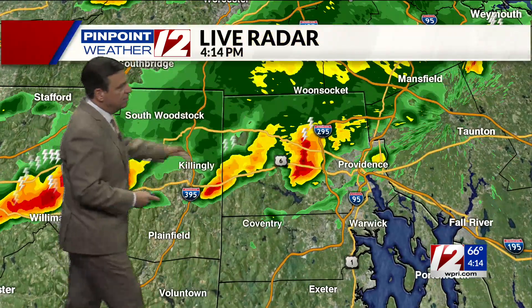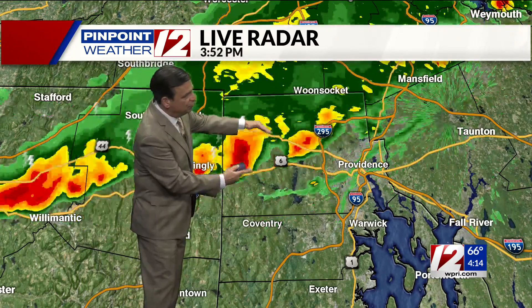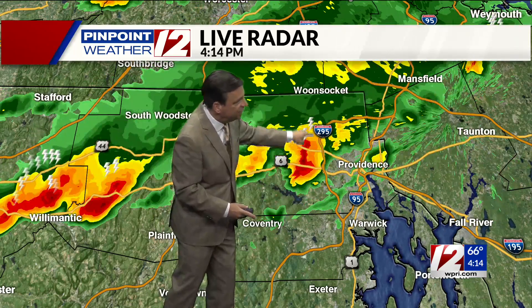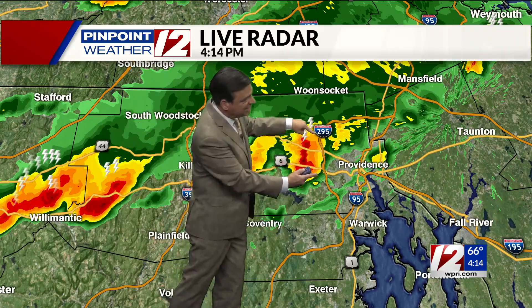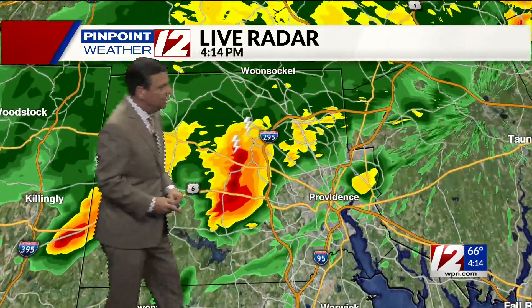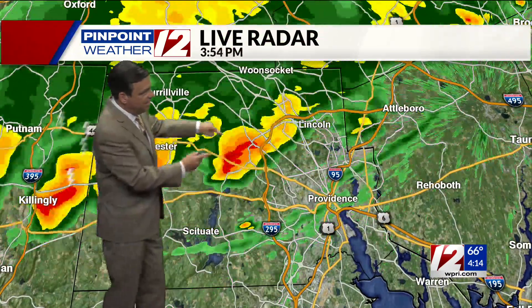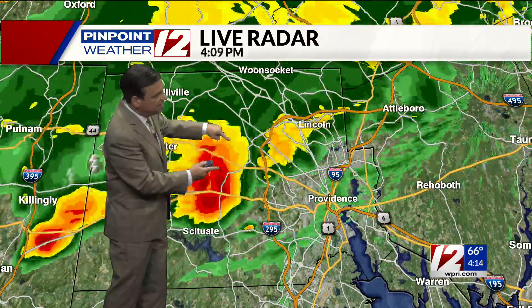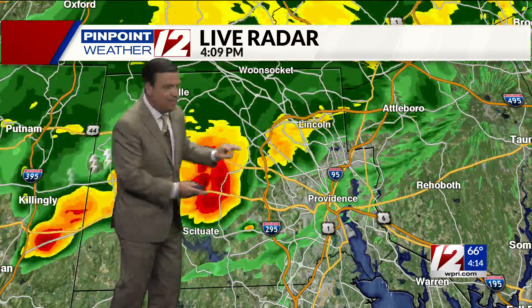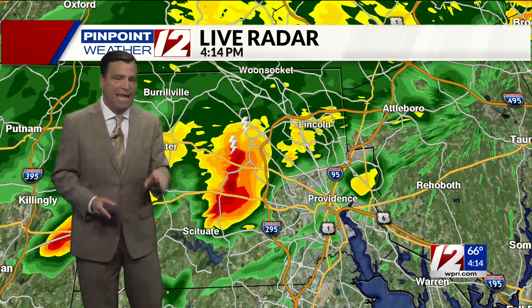So we'll zoom in real close. This is I-44, and this is Route 6 in Providence right in here. It's this one cell now approaching Route 295, Smithfield, North Smithfield. This is lined up right along 295, more than likely really slowing down traffic. Here's a close-up look — you see our lightning icons indicating some cloud-to-ground lightning strikes, downpours, poor visibility, gusty wind, and even the potential not for large but for small hail.